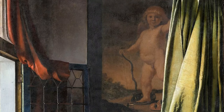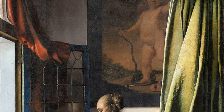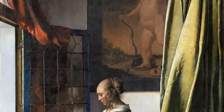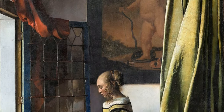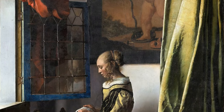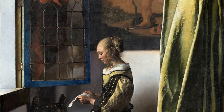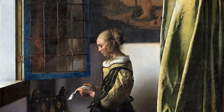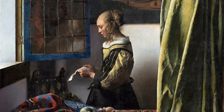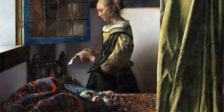Furthermore, the curtain hanging on the right side is unique. Rather than being a part of the room where the woman in the painting is, it is a meta device hung in the space on our side of the viewer. Other painters working in Delft at the time depicted curtains in their interior paintings to achieve a similar effect. Vermeer enhanced the voyeuristic nature of this device by placing it in a space that captures a casual moment in time.